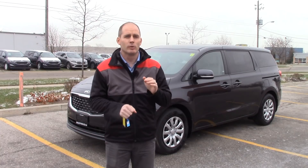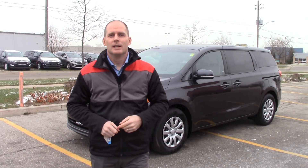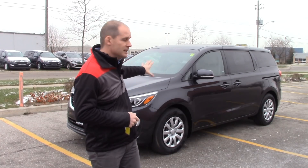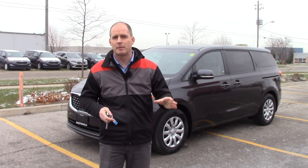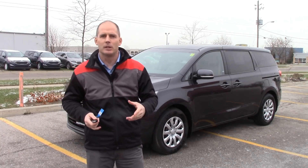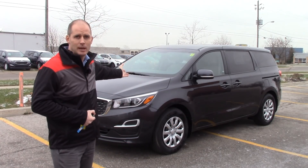First of all, people are wondering about reliability of minivans. For 2018 — that's the latest results in from Consumer Reports — the Kia Sedona is the most reliable minivan. Now if you're wondering about the least reliable, you might be thinking Dodge Caravan, but actually the Honda Odyssey is the least reliable minivan. So whenever we talk to people who are shopping for this van and they want reliability, no problem — we have the most reliable minivan.